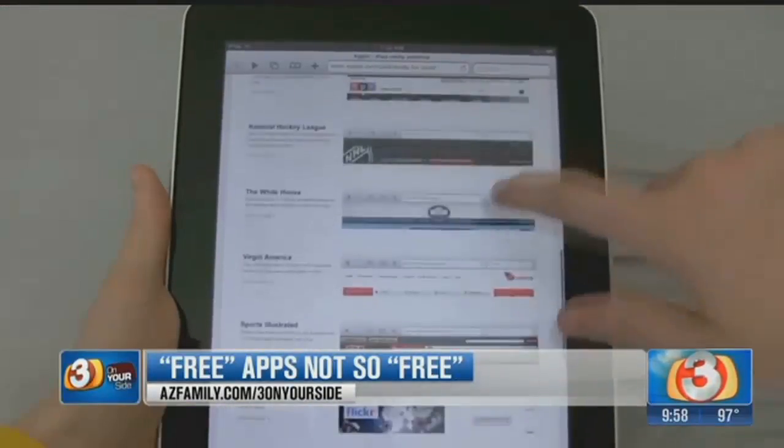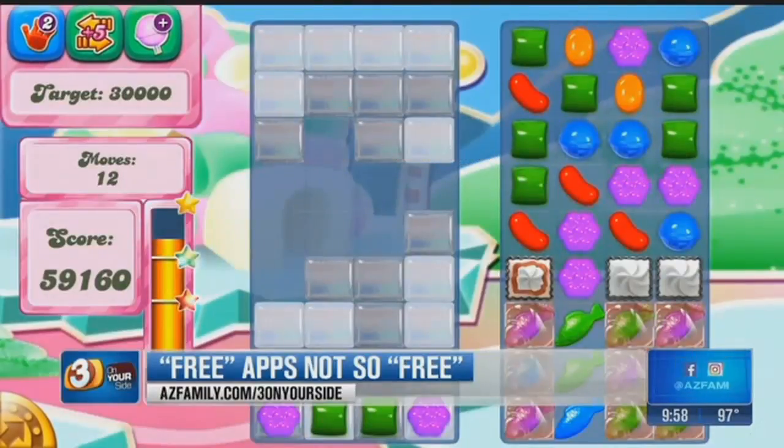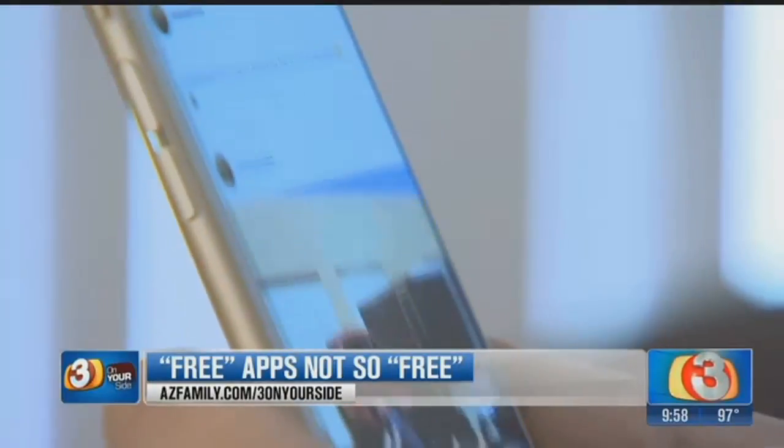Phones, laptops, and tablets — they're part of our culture and a big part of our entertainment. Apps are one of the biggest reasons we love our smartphones. And free apps, everybody loves free apps.